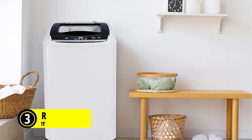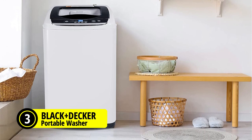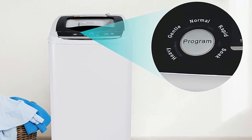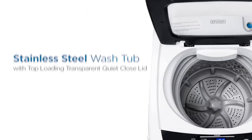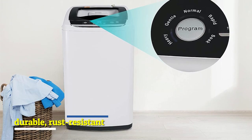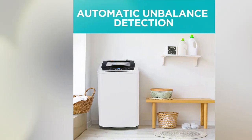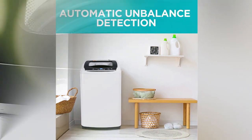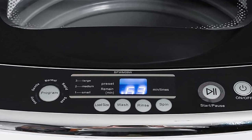At number 3 on our list is the Black+Decker Small Portable Washer. I have been extremely impressed with its performance and features. The 5 cycle selections make it easy to choose the right cycle for your laundry, and the 3 water level choices are perfect for small, medium, and large loads. The stainless steel tub is a standout feature — it's durable, rust-resistant, and offers a transparent quiet-close lid so you can see your clothes being cleaned in real time. I also appreciate the auto unbalance detection, auto shut-off safety features, and child lock protection.